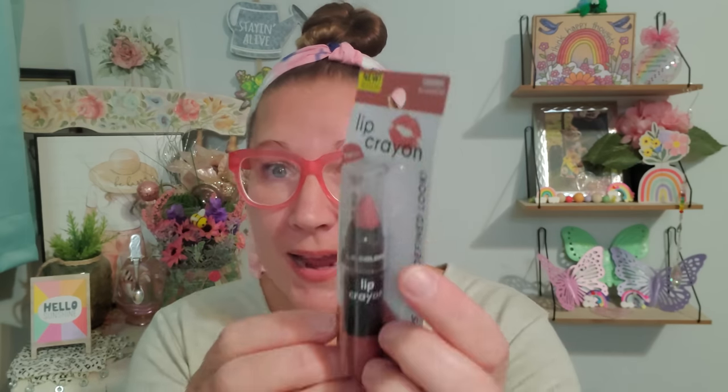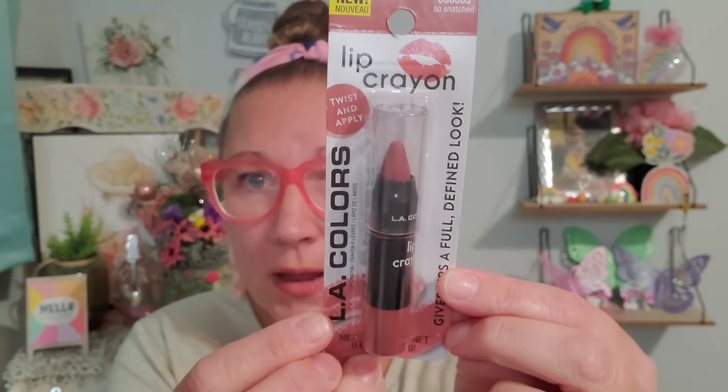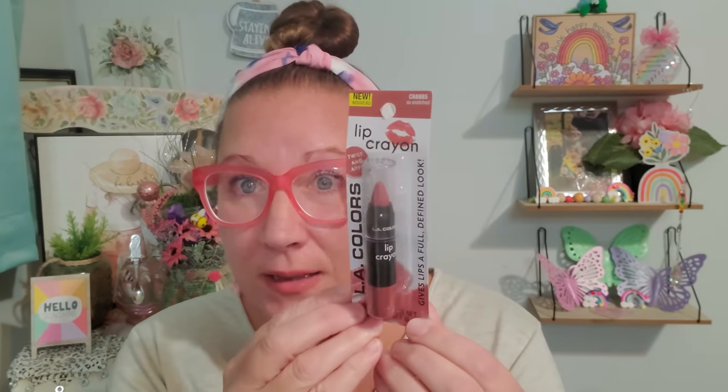I have to tell you I love a lip crayon – probably more than anything else I could put on my lips for a lip stain. This is from LA Colors and this color is called So Snatched, which I think is a fantastic name. This is a twist and apply, and it is a beautiful color – I absolutely love it. They did have so many other colors to choose from as well, but that one definitely tickled my fancy, so I picked it up.